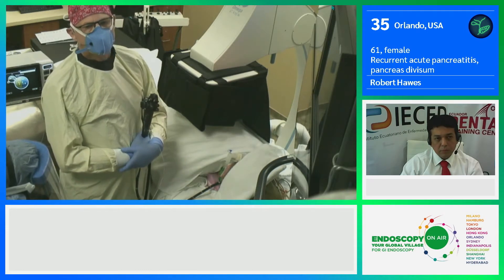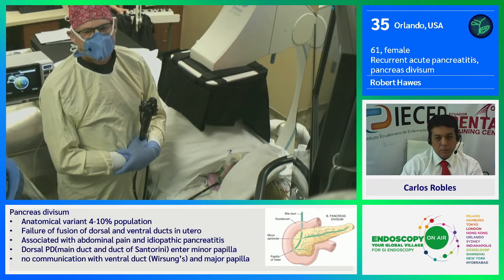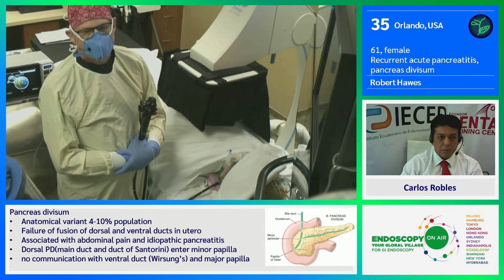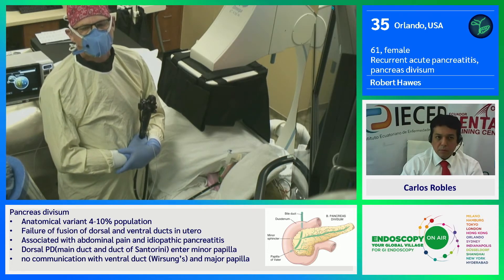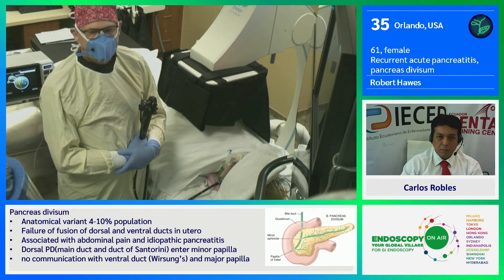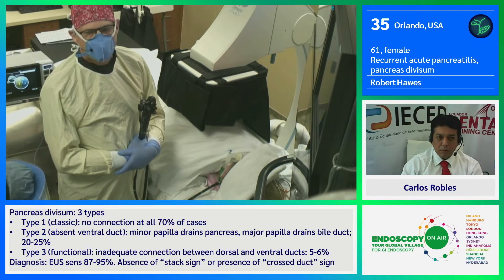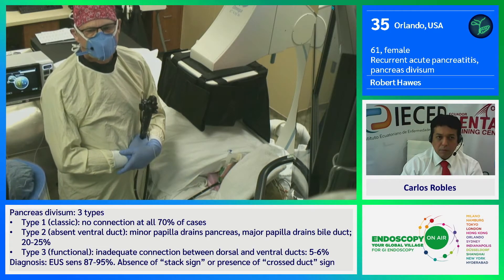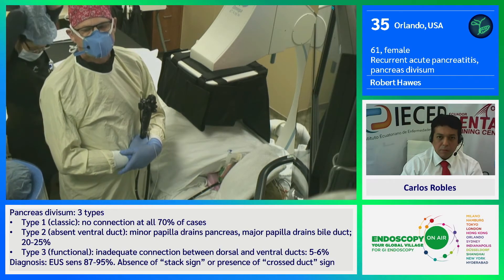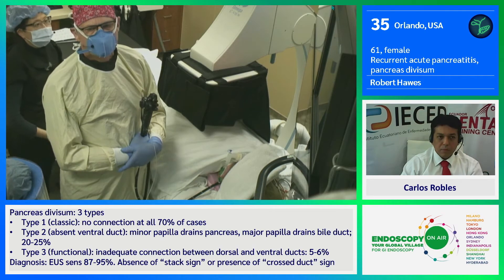Off-camera, I did an endoscopic ultrasound. There were two reasons for doing the ultrasound. One of them is to look for chronic pancreatitis. The data is incomplete to support this, but we do know that people with pancreas divisum who have established chronic pancreatitis do not do as well with minor papilla sphincterotomy.